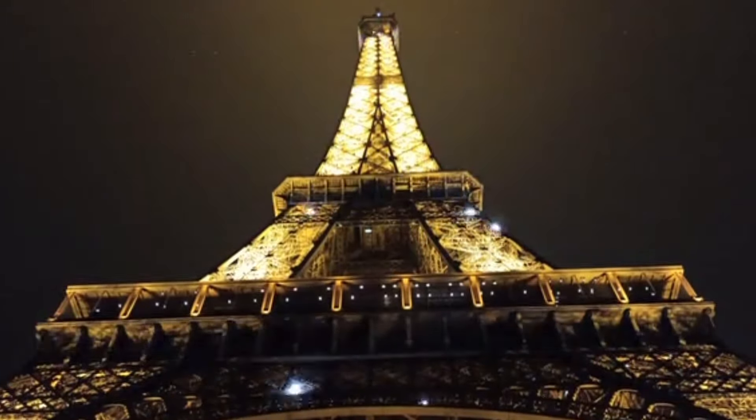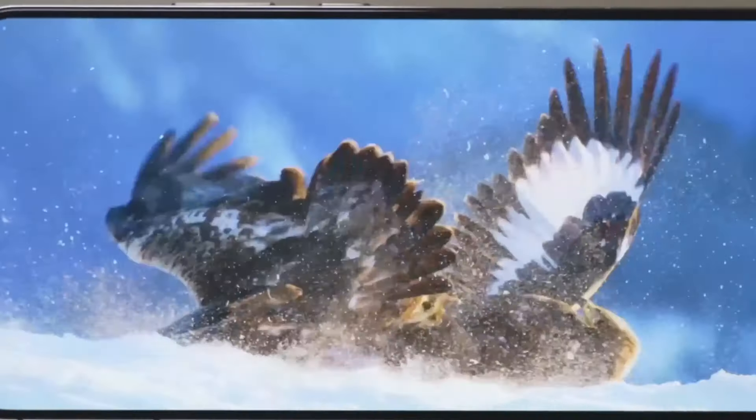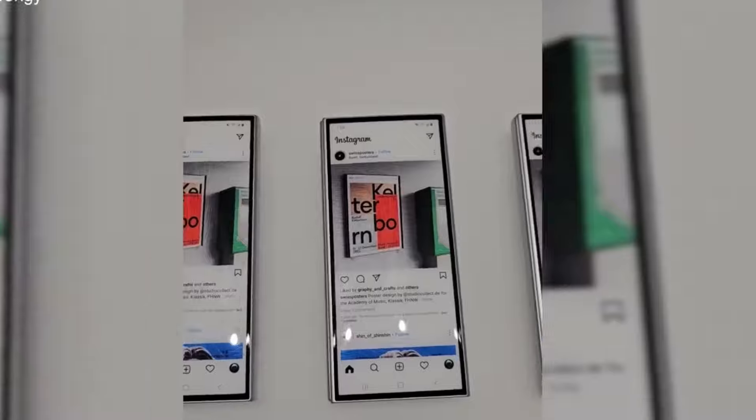It's that time of the year again. The second round of Samsung's Unpacked event is just around the corner, and it's gearing up to be an unforgettable showcase of innovation and technology. Join us as we dive into what's in store for this highly anticipated event.